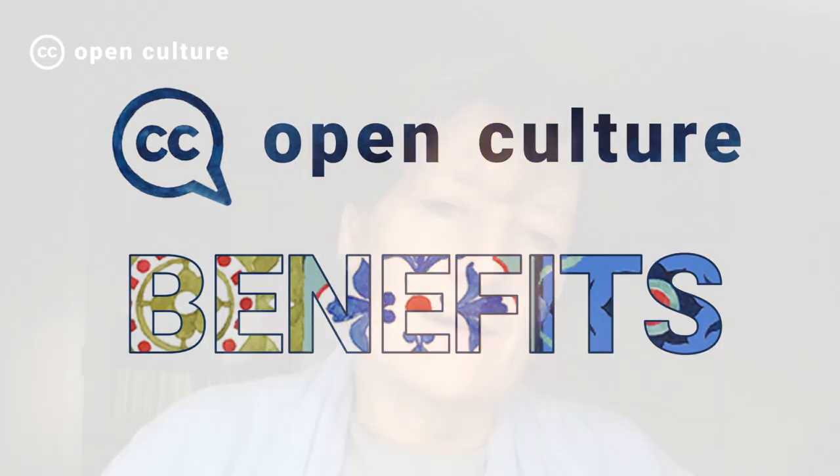In my experience, the main benefits of Open GLAM come down to a couple of reasons. One is really to get your collections known and recognised more widely, which has a direct repercussion on the interest shown in the museum or cultural heritage institution, and so that those objects in the collections can be used to create new things.